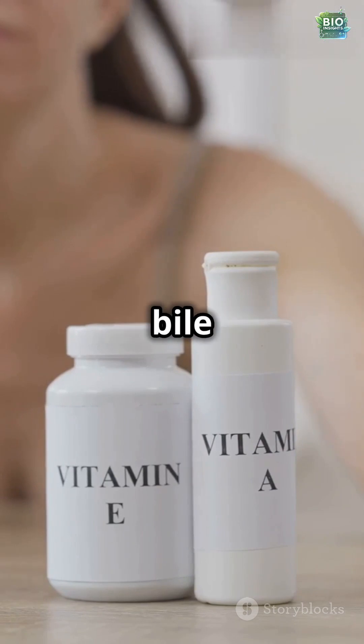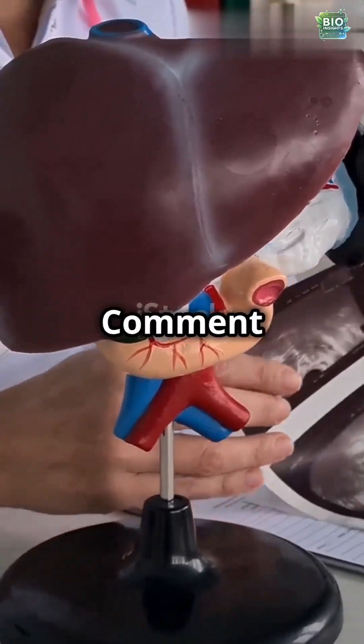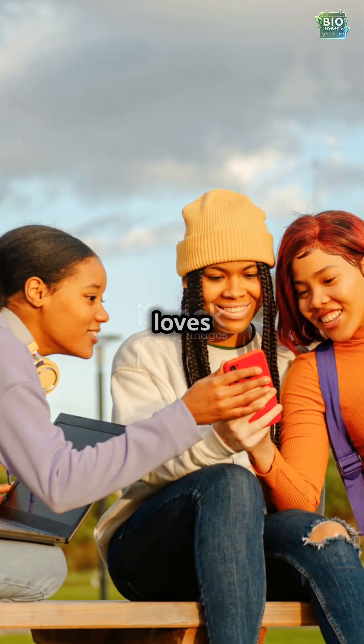Quiz time! Which organ produces bile for fat digestion? A. Pancreas, B. Liver, C. Small intestine. Comment your answer below and share this with a friend who loves biology.